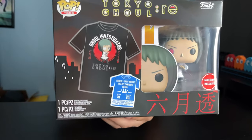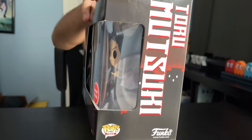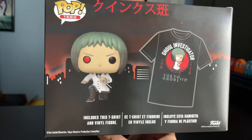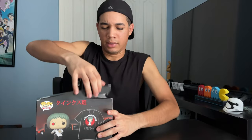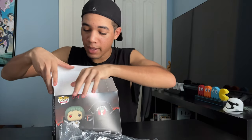Here's a better look without the plastic on. Here's the sides. And here's the back. So we got our t-shirt right here, and we got the Funko Pop.